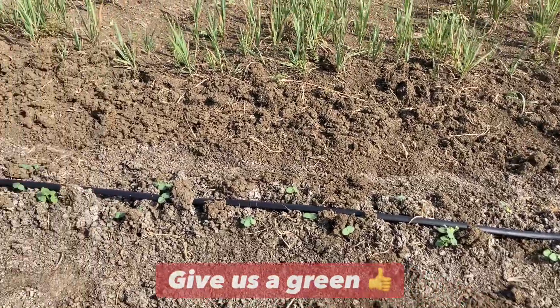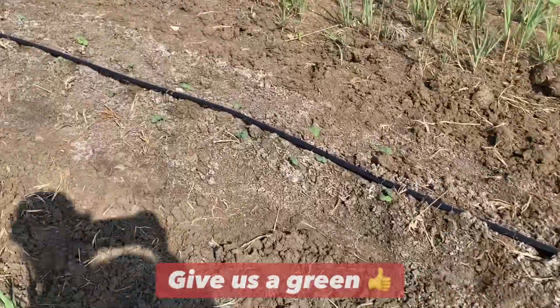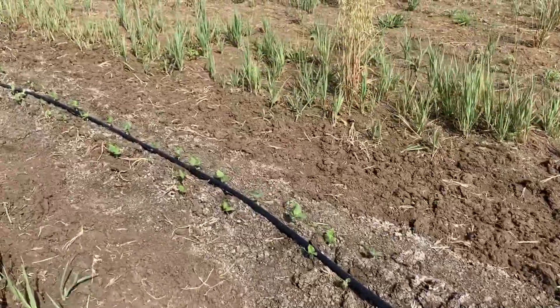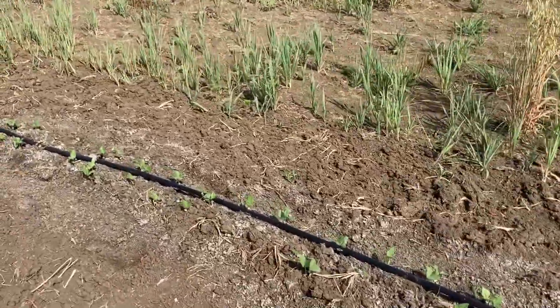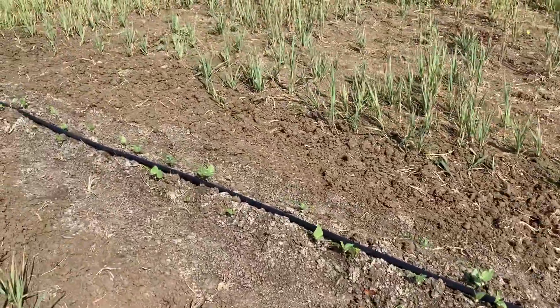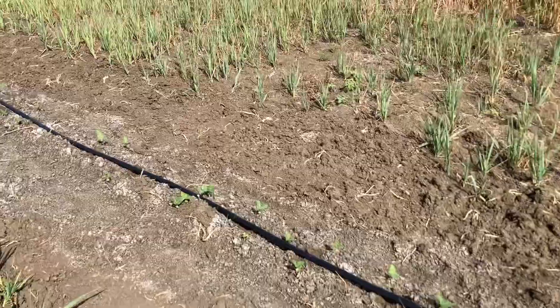My okra back here is coming up nicely. And I must say I'm very impressed with my purple hull peas — those are doing great. I can't wait to see how these do.